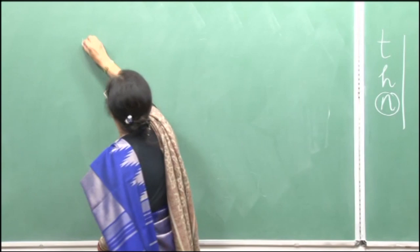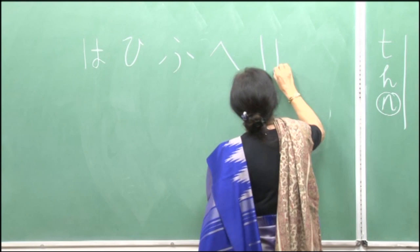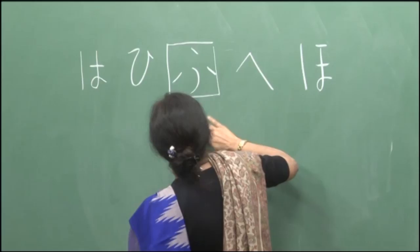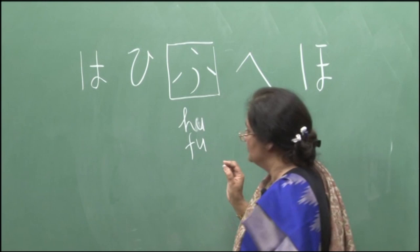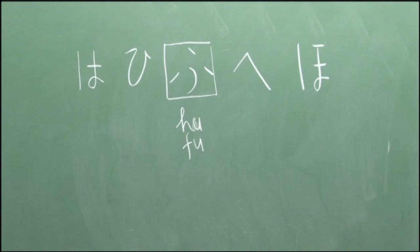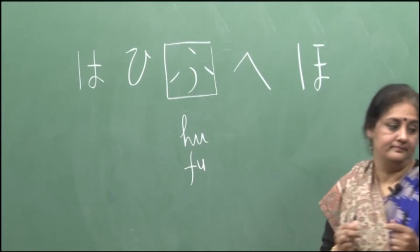I will write down the ha series for you: ha, hi, fu, he, ho. You will notice this sound is somewhat 'hu' and somewhat 'foo'. The actual sound is 'hu' as you blow air out, but you can also say 'foo' if that is more convenient.